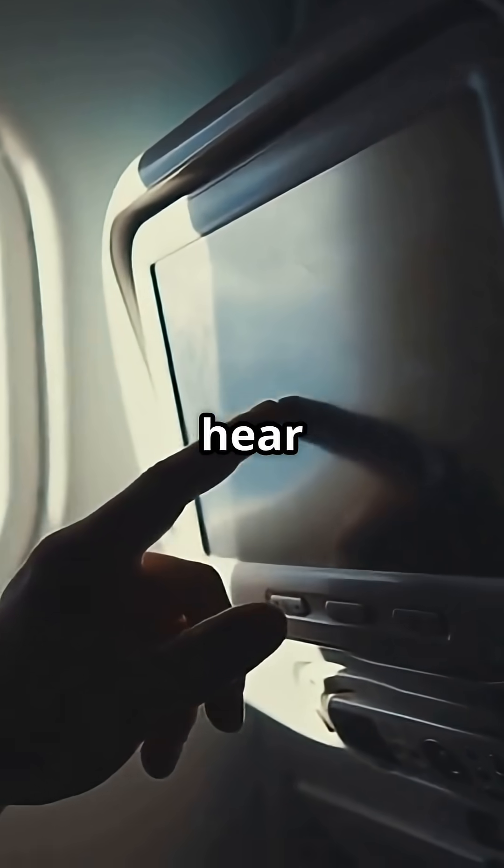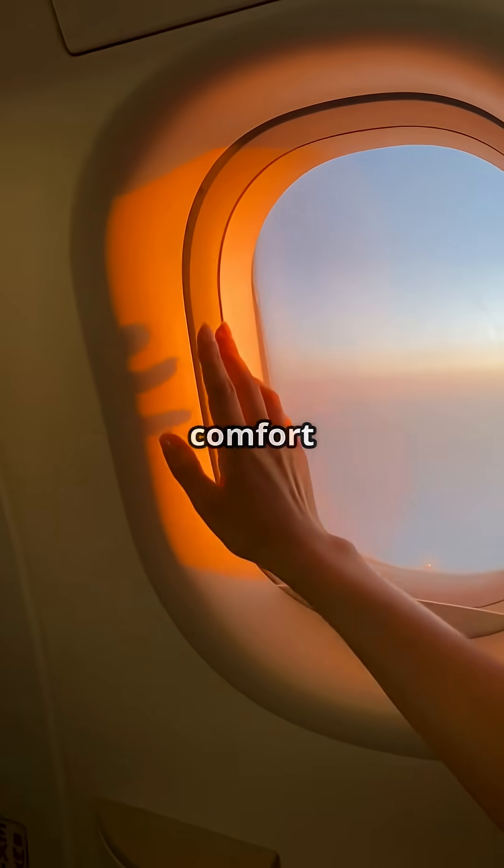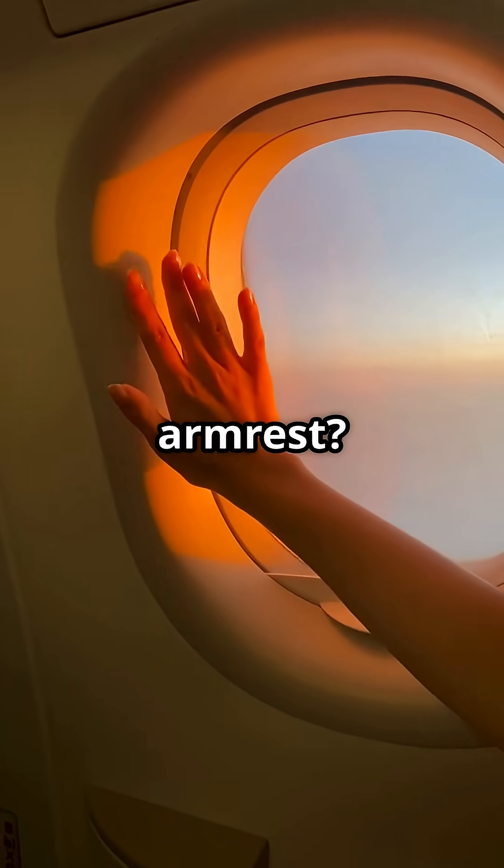So next time you hear that sound, remember — it's feedback, not a fault. Does it comfort you or make you grip the armrest?